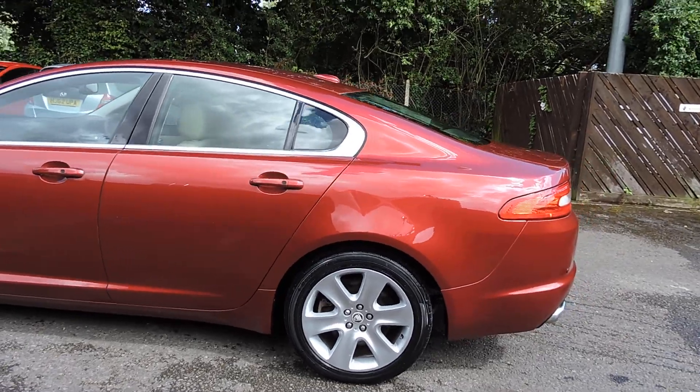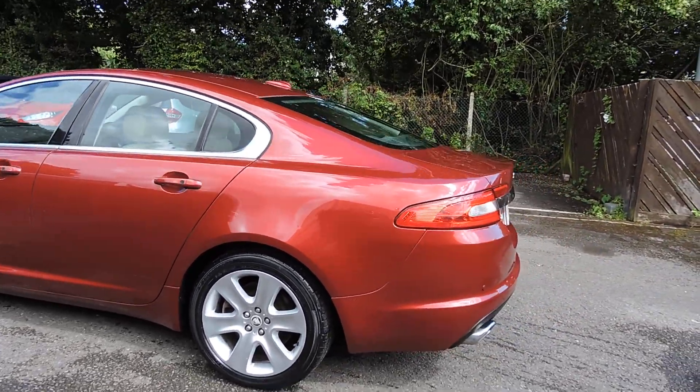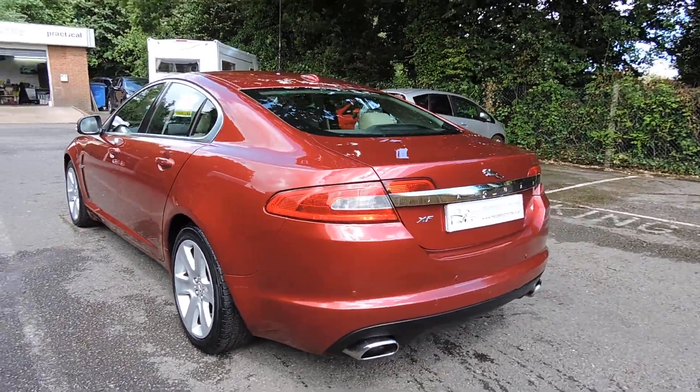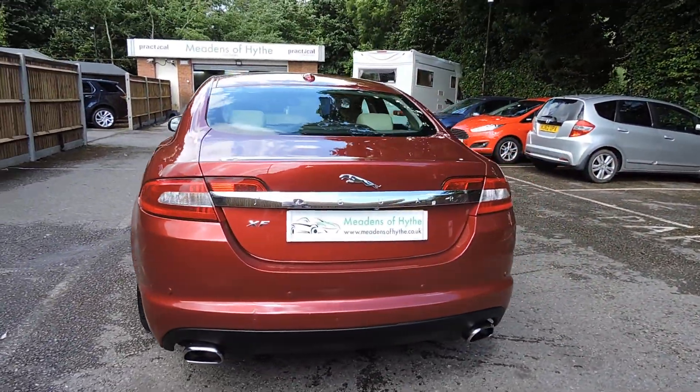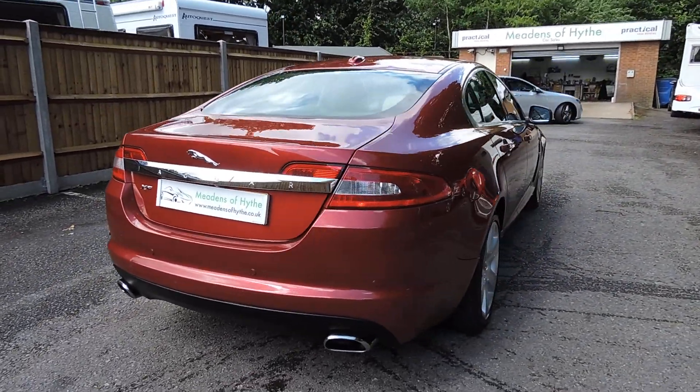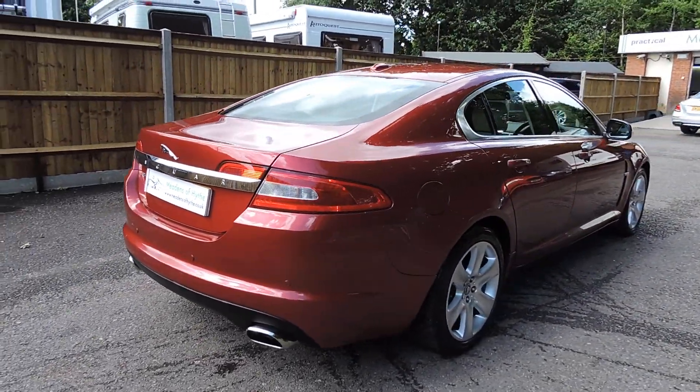This one's got a lovely specification — it's got the electric sunroof, parking sensors front and rear, rear parking camera, the illuminated door seals, heated seats, and memory seats.